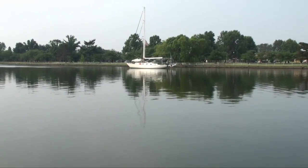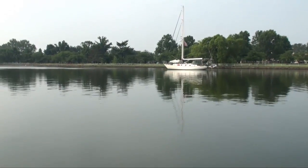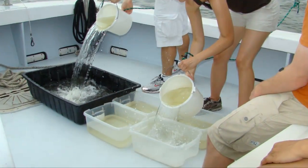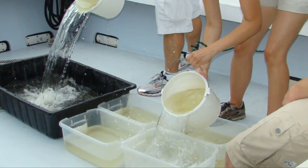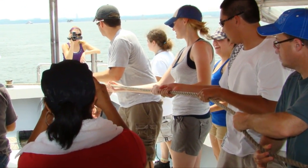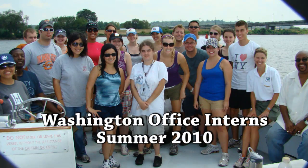The most interesting thing I've learned, not being from this area, is just how far the Chesapeake Bay watershed goes — all the way up to New York, Pennsylvania, and then comes down — and everything that we do is affecting the water that is in this bay and in the rivers. I never really thought about it before, but it's fascinating how even the little things we can do to help preserve water, like turning it off or not using bottled water, really make a huge difference.